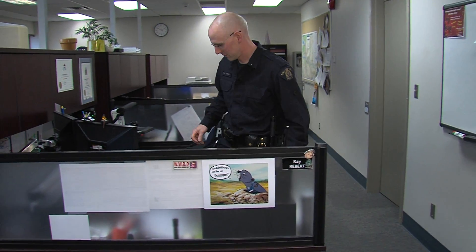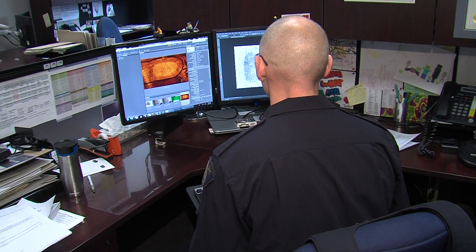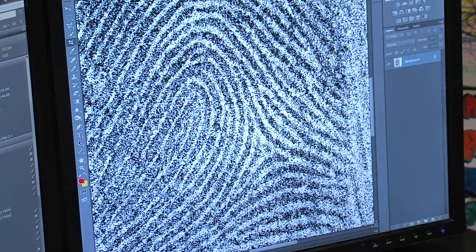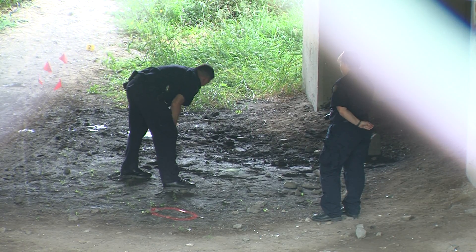Constable Ray Hebert loves what he does. While he spent 10 years on general duty, forensics have always been his passion, and he takes great satisfaction knowing he and his team play a big role in identifying suspects and putting away criminals. Since joining forensics it's been nothing but a positive experience for me. It is a lot of extra work on my own time, but the gratification in the job — knowing that if an investigation has reached its end, we can step in and potentially offer the evidence needed to proceed with charges on a crime that's otherwise unsolvable.